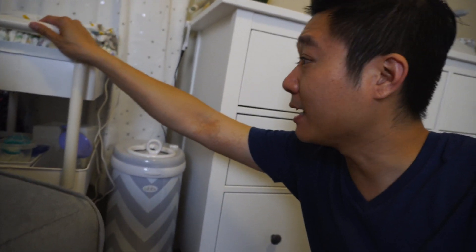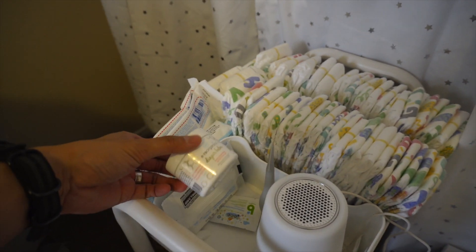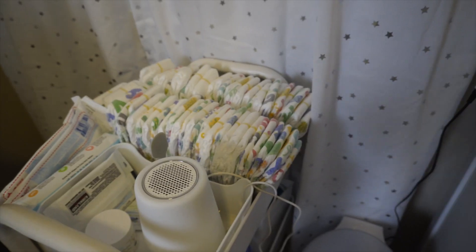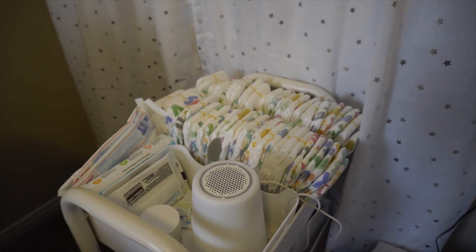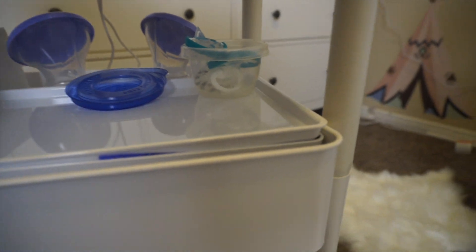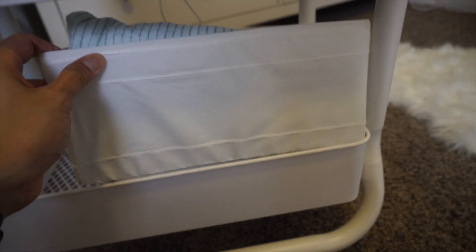Next to the changing station we have the Ubbi diaper pail, and next to that is our little mobile cart. The very top part of the mobile cart has diapers and wipes, then we have diaper balm and a tool to apply it. In here we actually have the Hatch. The reason the Hatch is on the mobile cart is because we'll actually be having this mobile changing station in our own room for the first week or two when Alistair is first born, so he can sleep with us before we move him to the nursery. The second tier is mostly breast pump related material, soothing pads for breastfeeding, pacifiers, and last but not least a thermometer.